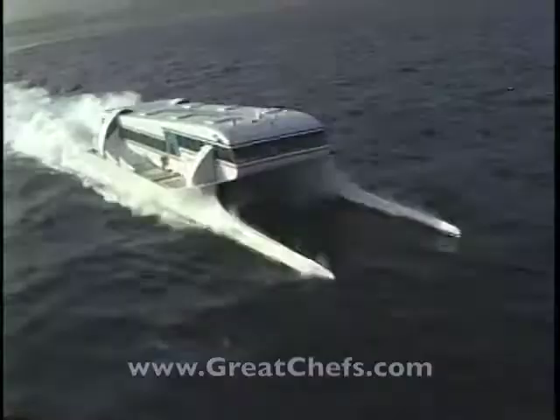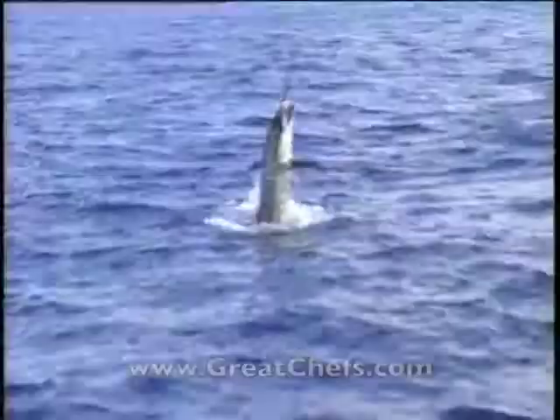All aboard! Ship ahoy! Yes! We come again!